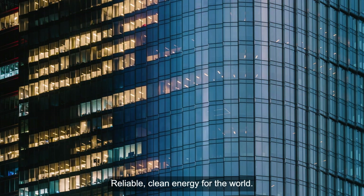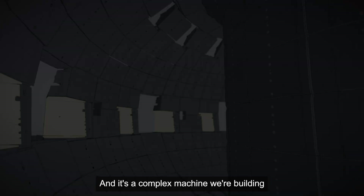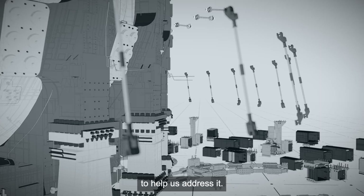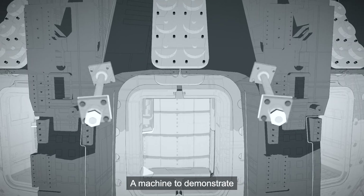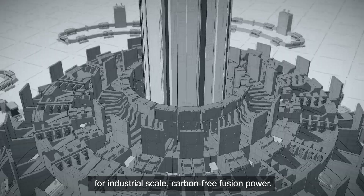Reliable, clean energy for the world. It's a complex challenge we're addressing, and it's a complex machine we're building to help us address it — a machine to demonstrate the integration of systems needed for industrial scale, carbon-free fusion power.